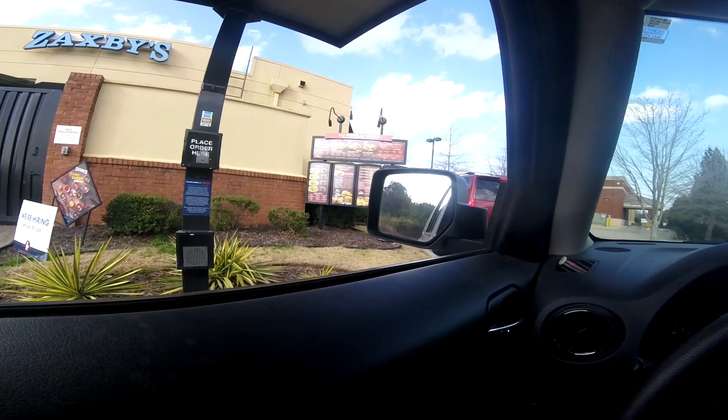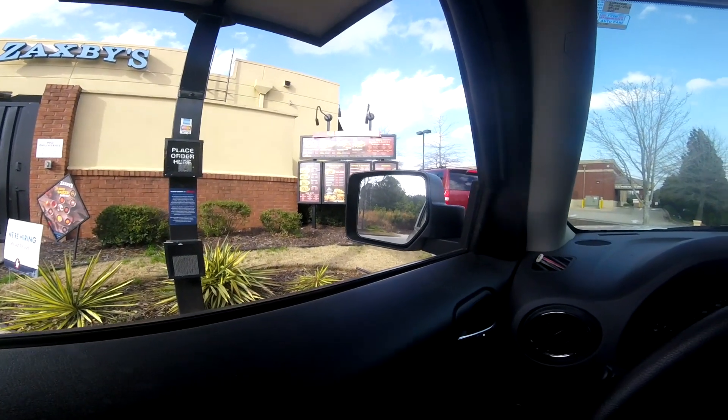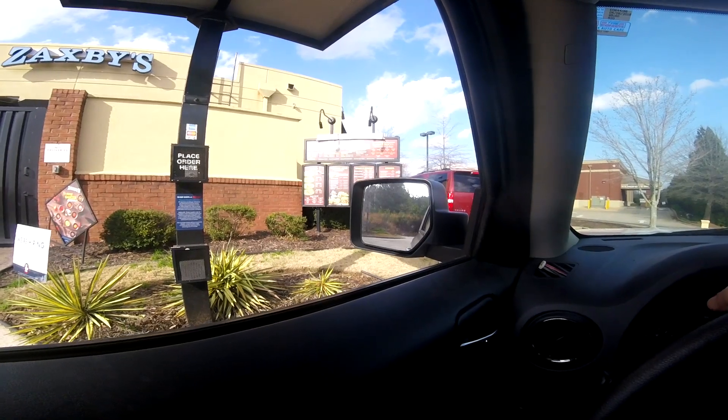Can I get the big Zax Snack meal please with a Coke to drink? Instead of the Zax sauce can I get honey mustard please, and also an extra side of honey mustard? Yes, and that should do it. Thank you! I cannot wait to eat some Zaxby's — I'm starving. Being on the river tires you out, and in the sun too. It's finally been sunny today — 66 degrees right now. We haven't had that in forever and it's February — that's insane!